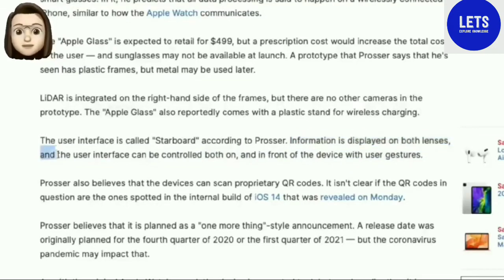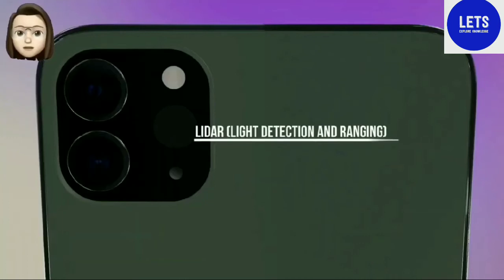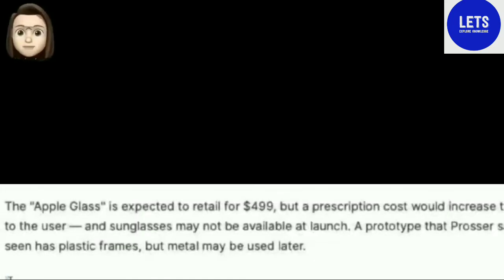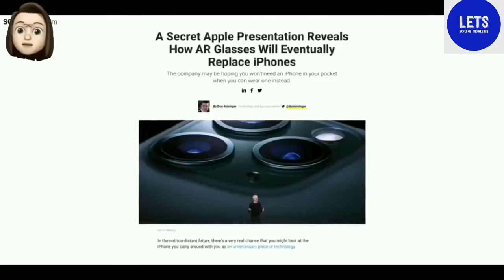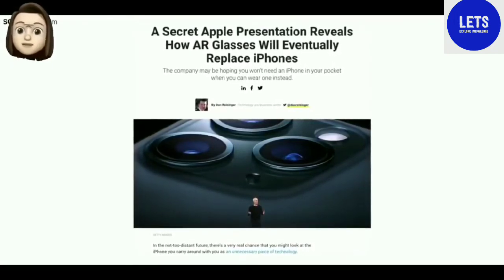The LiDAR sensor, introduced in the iPad Pro, will also appear in the iPhone 12 Pro and iPhone 12 Pro Max. All data collected by the sensor is sent directly to the team developing Apple Glass. The price of Apple Glass is $499. Apple may present the gadget this fall at an event dedicated to the announcement of the iPhone 12.